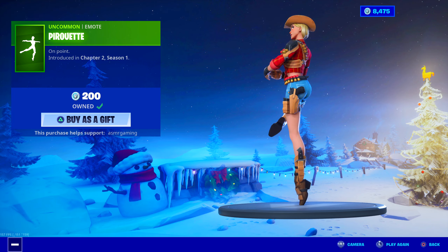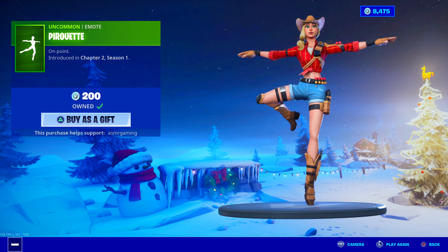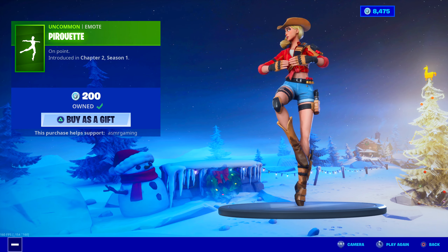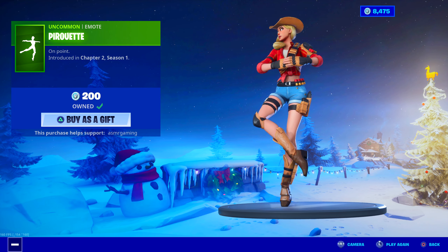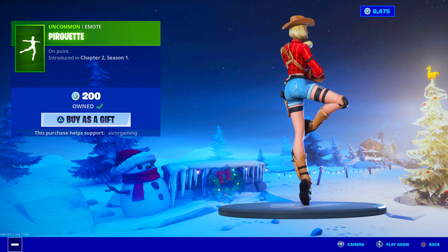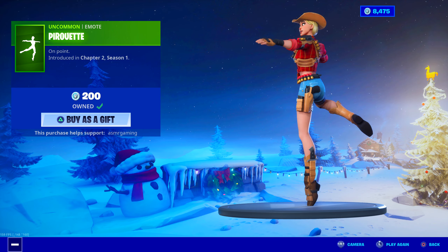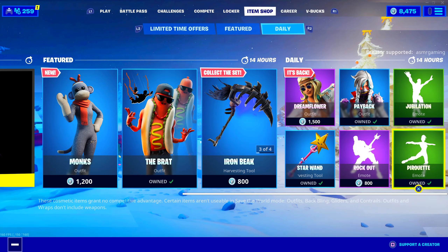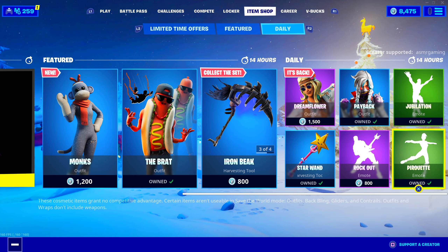Pirouette emote is back. If you want a pirouette, if you're into ballet or anything like that, it's a good emote. It actually looks okay on this skin. On Point, introduced in Chapter 2, Season 1. 200 V-Bucks — definitely worth it for the price. The music is good and it just goes on forever. I like 200 V-Buck emotes that are continuous.